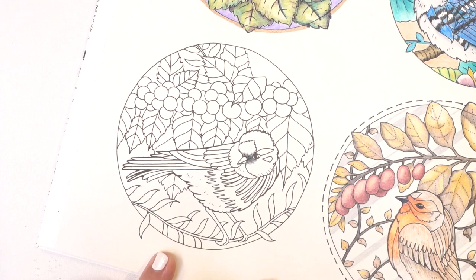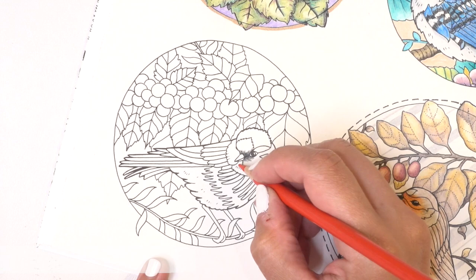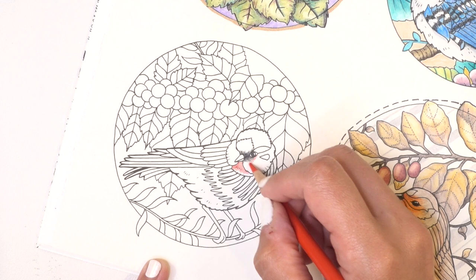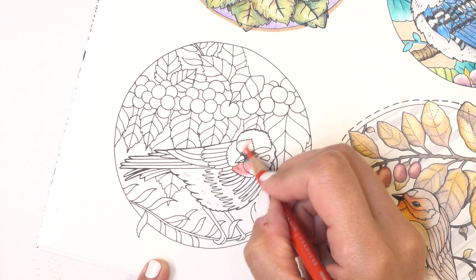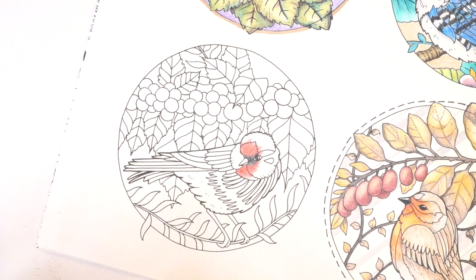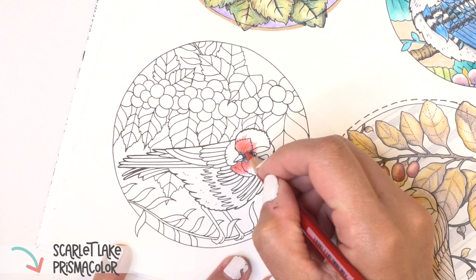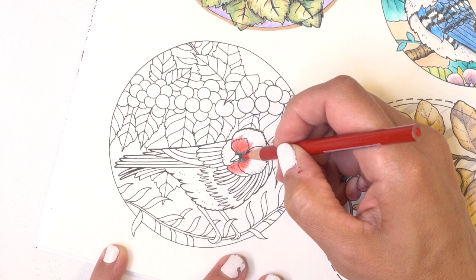Now I want to grab red. I pulled two reds: Permanent Red and Scarlet Lake, both from Prismacolor. Starting with Permanent Red, this goes all the way down his chin and comes up to the eye, then goes back on the head — all over his forehead. Then I'll take the Scarlet Lake and add some natural lines mimicking feather shapes, just to give it a little texture.